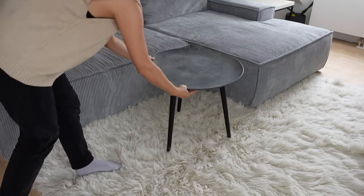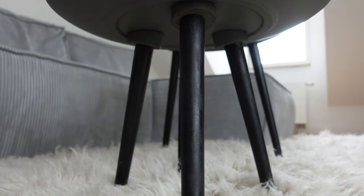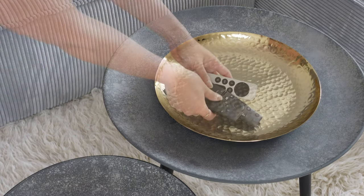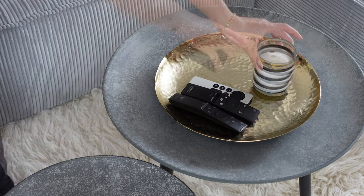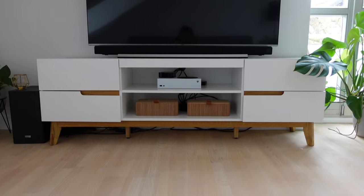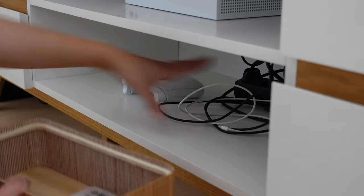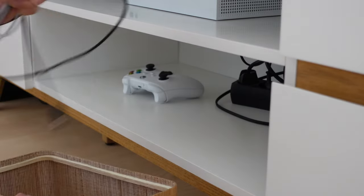We bought two small circular tables from MoMAX and spray-painted the wooden legs black. There's also a brass tray to keep the remotes in one place. The TV console table is where we keep all our electronics and accessories — I use storage boxes to keep the visual clutter to a minimum.